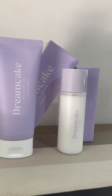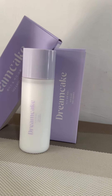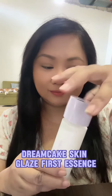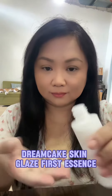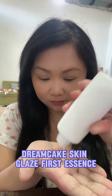Hi, today I'm gonna show you two of the products that I have been using recently that I discovered online. The first one is a Dream Cake Skin Glaze First Essence. This is a multi-purpose wonder that combines the power of essence, serum, toner, and moisturizer in one heavenly glaze for my skin.